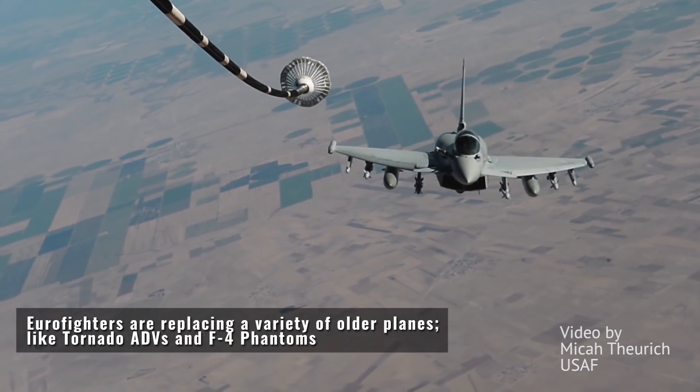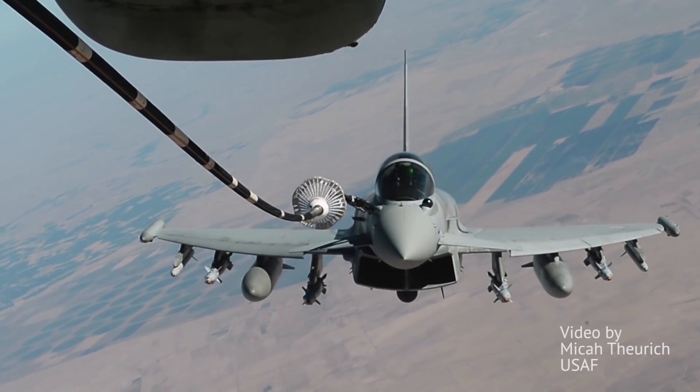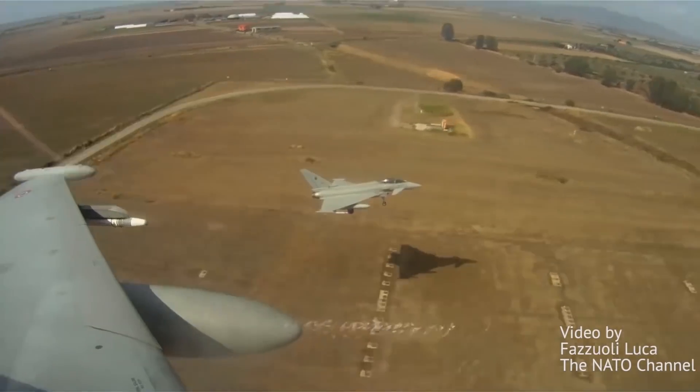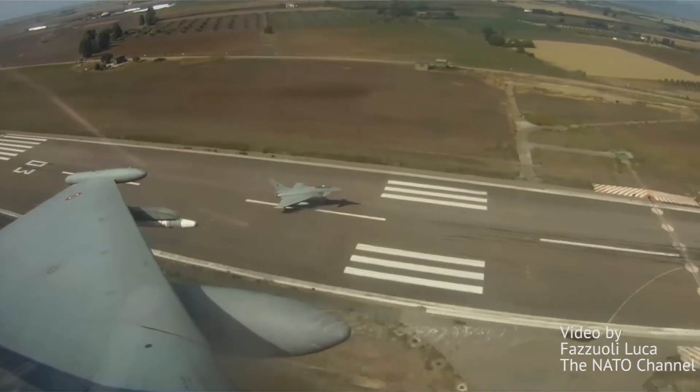Curiously, some of the earliest produced airframes have already been retired by multiple users, as they were made under a different production standard, not suitable for ground strike roles, and could not be easily modernized. Germany and the UK are the biggest users, at around 140 airframes each.